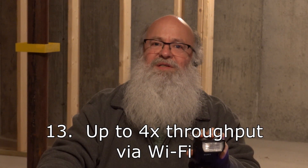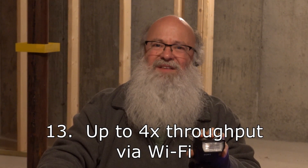Number thirteen: because the CPU in this camera is so fast, everything about it is faster, including the Wi-Fi. By some of my measurements, I was able to shoot tethered using Wi-Fi at four times the bandwidth — four times the throughput — compared to the A7C. Your mileage may vary depending on your receiving computer and what construction materials are between the computer and the camera, but it's faster than before.